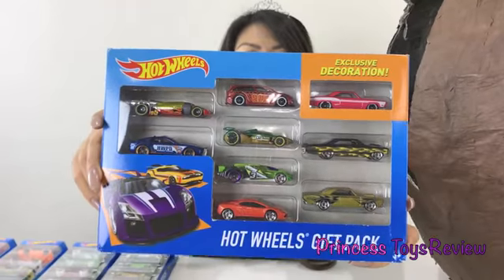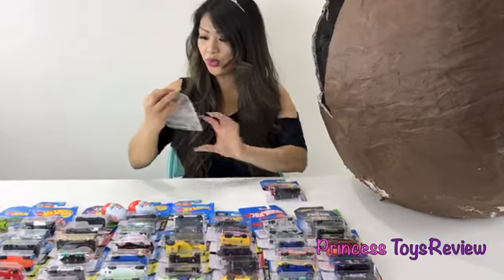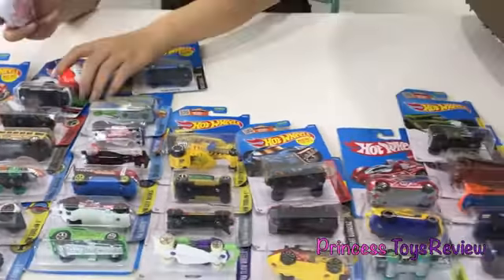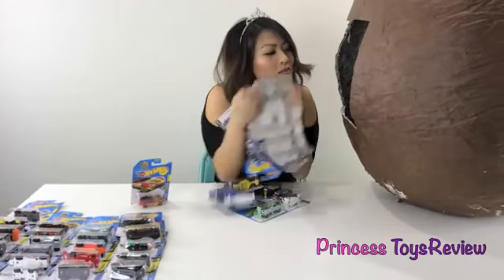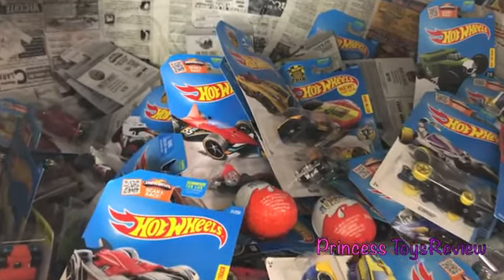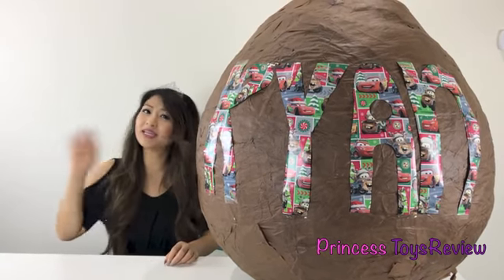Look at this one. I think it's my favorite set. Look at this one, I like that. And I found Batman. Let's put some Kinder chocolate eggs inside. All done. Do you think he'll like his Christmas present? If you would like more toy hunt videos and giant egg videos, please subscribe. Bye, Princess Princesses. Bye!